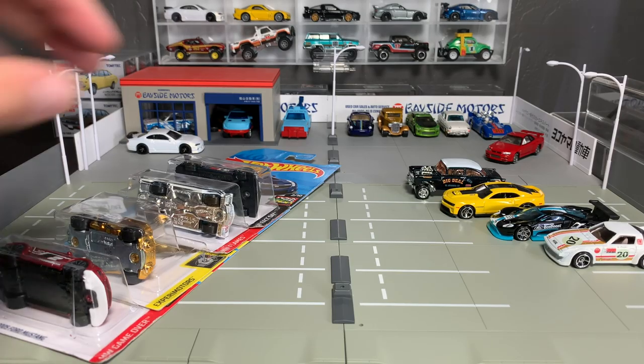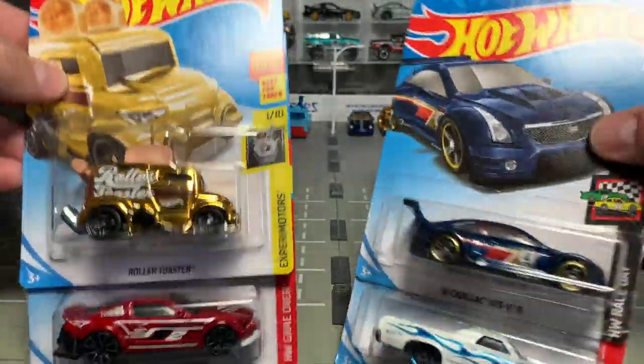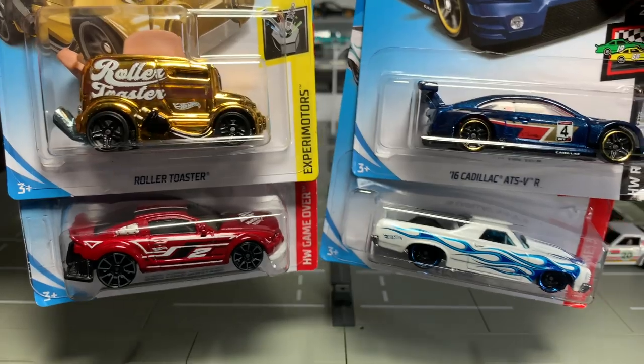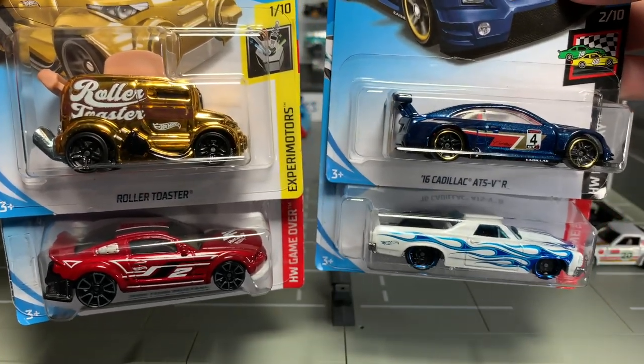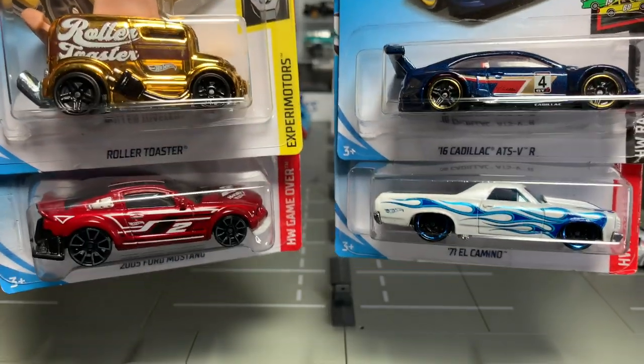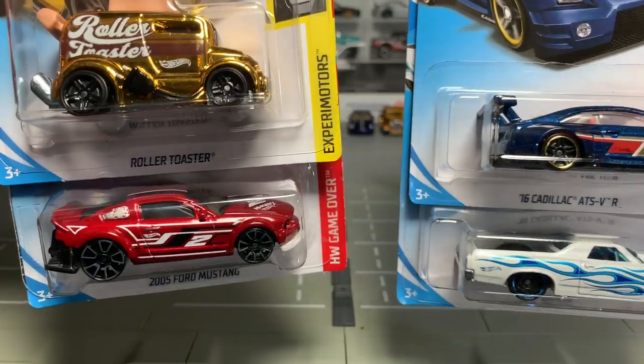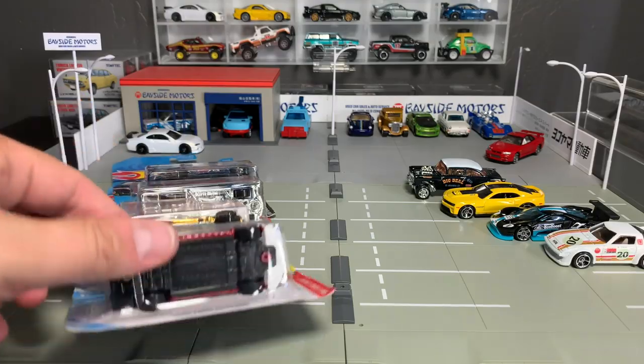Let's get to the four here. They select some models — not totally random, but they'll take models that have been released and do special colors. The decos are the same as the 2019 releases of each of these models; it's just unique colors, and they're actually kind of cool. We'll just get to them — four models, starting from the bottom.